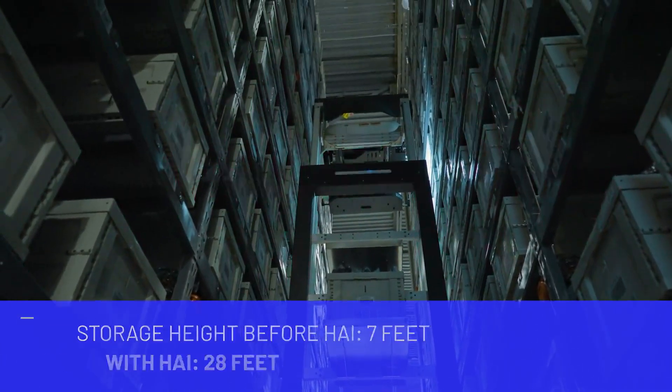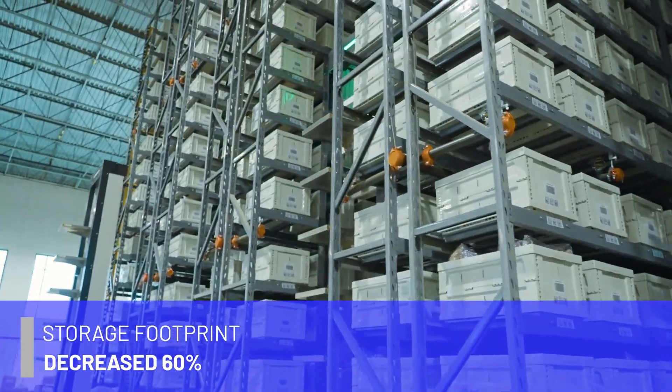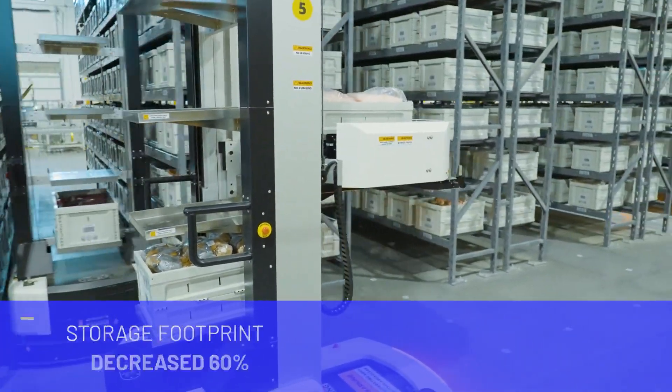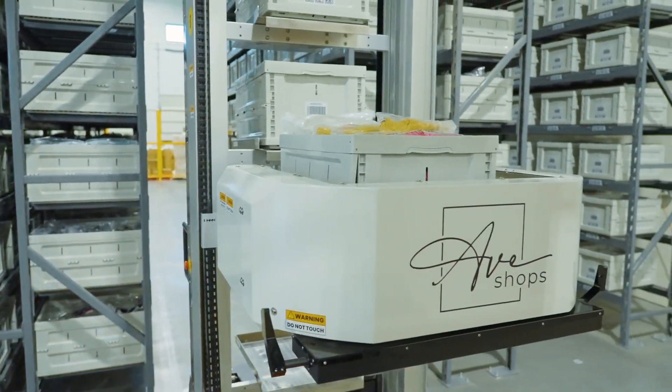Two is efficiency. Instead of having our team walking around the 30,000 square foot warehouse, the Hai system bringing the goods to them is an amazing piece that has proven to be super effective for us. And the third point: we wanted to find a solution that was as cost effective as possible. This is a major investment for a company of our size, and Hai was a great fit — it gave us everything we needed without breaking the budget.